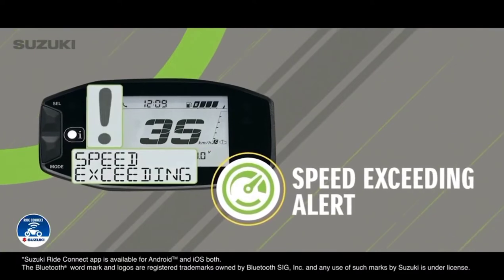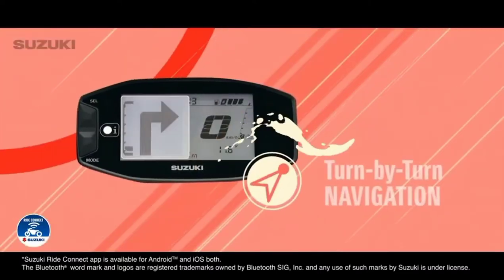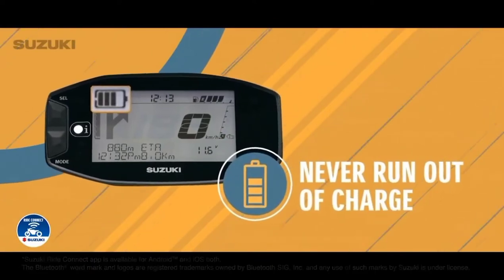Keep an eye out for everyone's safety, meet your deadlines, stay on course to your goals, ride with pinpoint precision and always stay charged up for the next challenge.